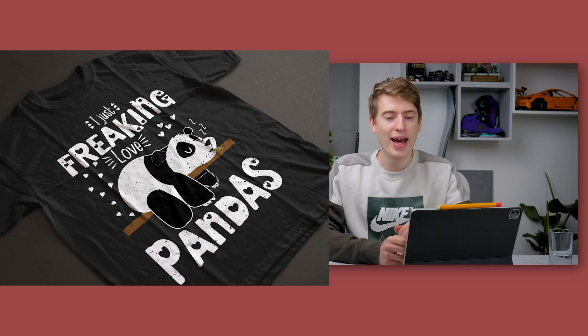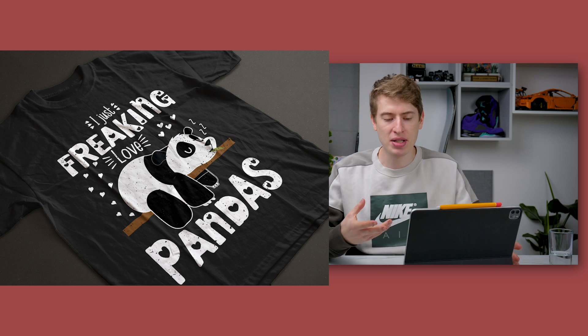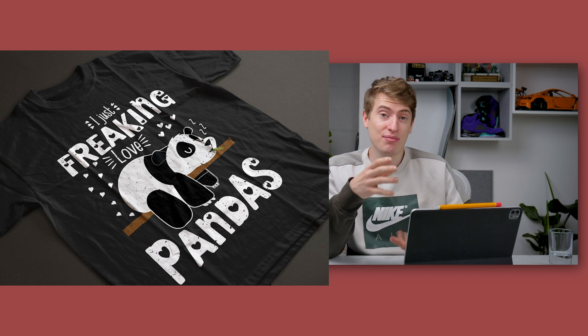The next design is 'I Freaking Love Pandas' and this is a really, really good one. It's just perfect. In our 'Are Your Designs Any Good' episode we did recommend some changes, like getting rid of the heart in letters that don't have a hole in them — the R and A are fine, but the F, E, K, I, N, and G looked a bit odd. But overall it was a brilliant design.